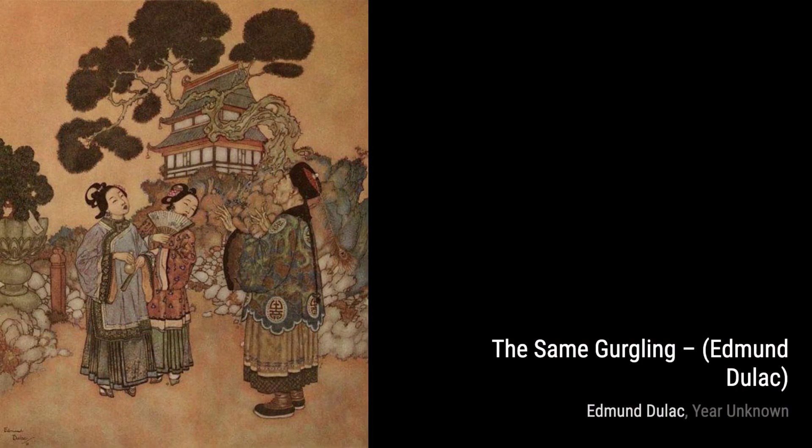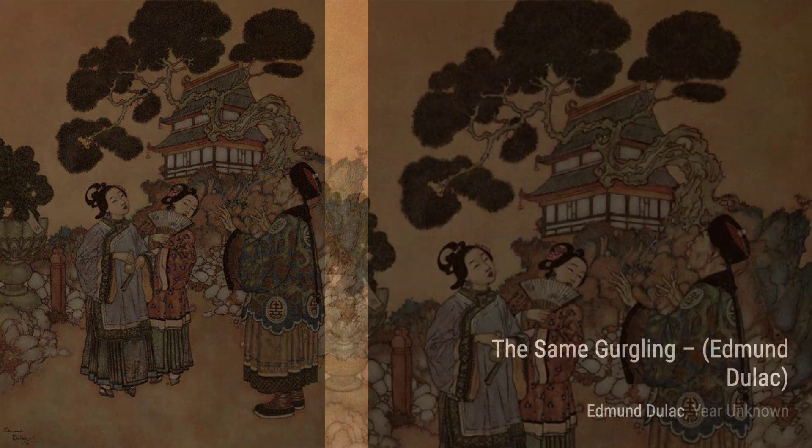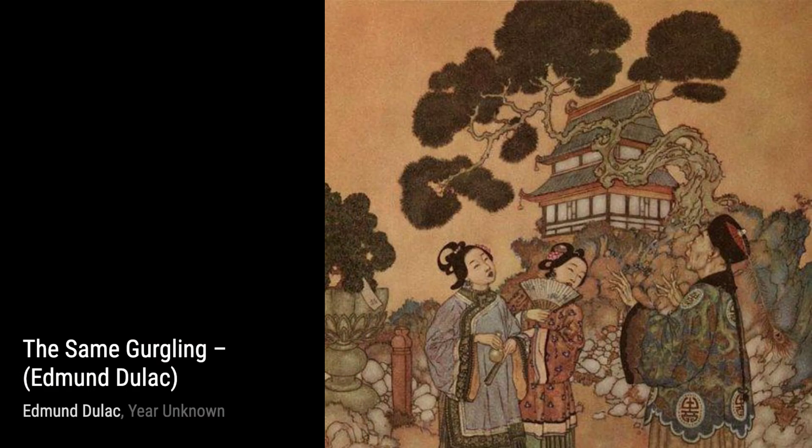Hey there, art lovers. Welcome back to VisArt, the channel where we dive deep into the world of artists and their incredible artworks. Today, we're going to explore the enchanting works of Edmund Dulac.